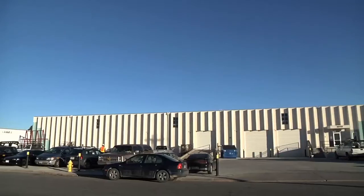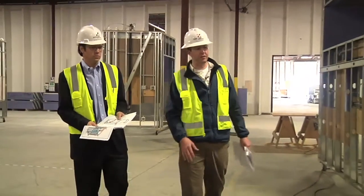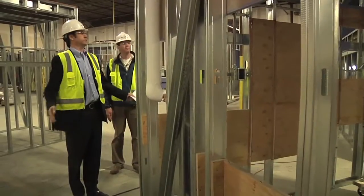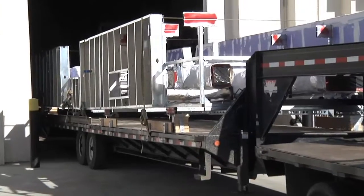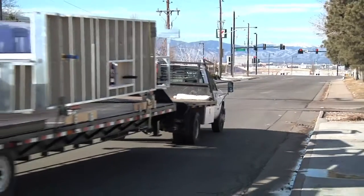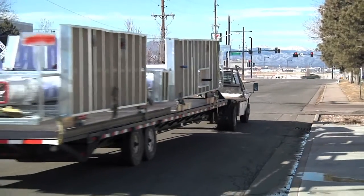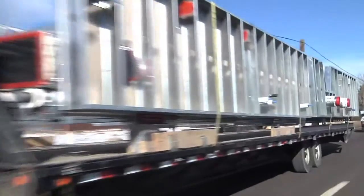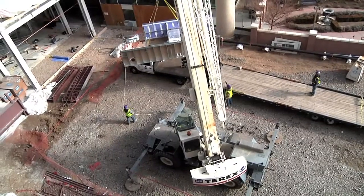The casters help us move units from each station — from stud framing over to the electrician station — so it's essentially an assembly line. At Hazelden, we're combining a lot of manufacturing techniques with our traditional construction techniques. Once the corridors are completed, we deliver them to the site on the back of a flatbed trailer.